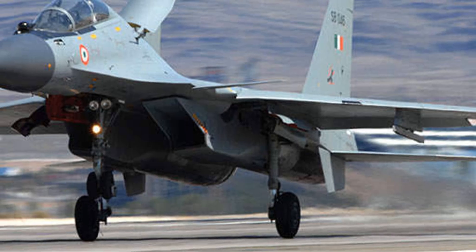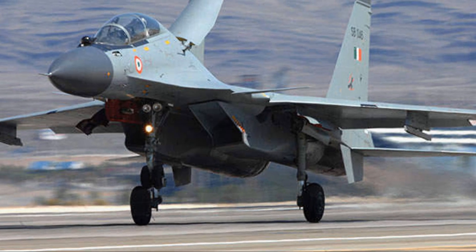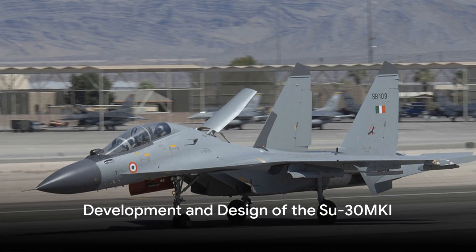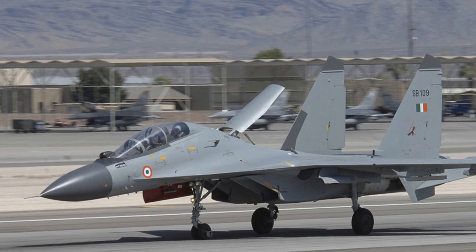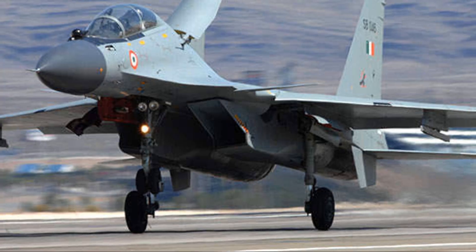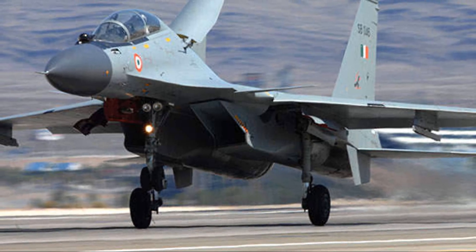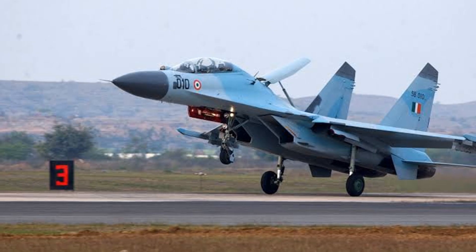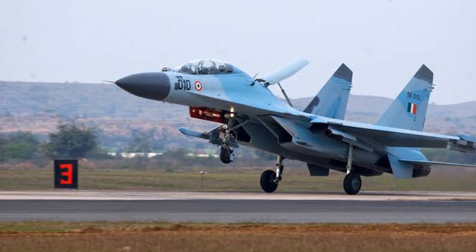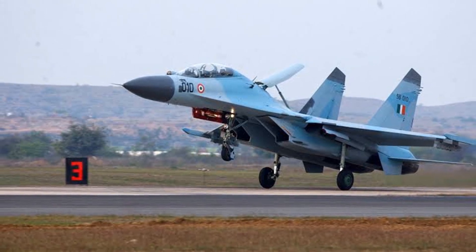Now that we have introduced the Su-30 MKI, it's time to take a closer look at its development and design. The development of the Sukhoi Su-30 MKI is a tale of international cooperation and technological advancement. The journey began with the base model Su-30, a Russian creation which underwent significant upgrades to meet the unique needs of the Indian Air Force. The Su-30 MKI is a blend of global innovation featuring Russian and Indian avionics as well as Israeli and French components.